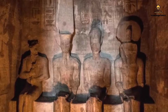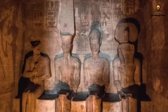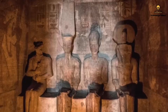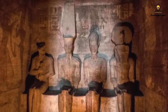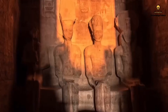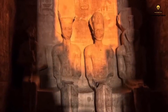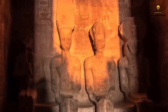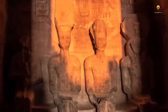Throughout transportation and assembly, engineers carefully maintained the solar alignment of the original temple — the phenomenon where sunlight enters the temple on specific days of the year. When the temple was relocated, the alignment remained intact, but with a minor calendar adjustment: the phenomenon originally occurring on October 21st and February 21st shifted to October 22nd and February 22nd.